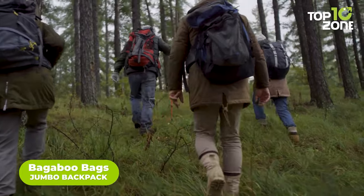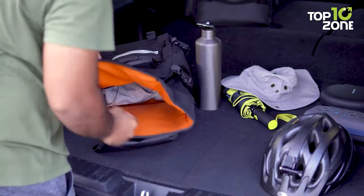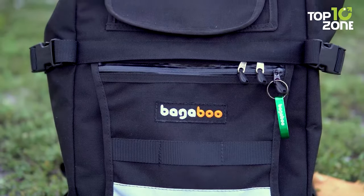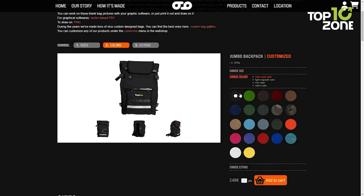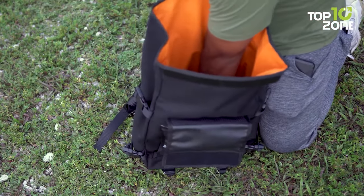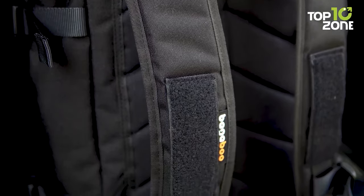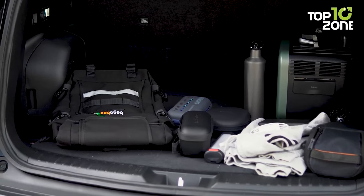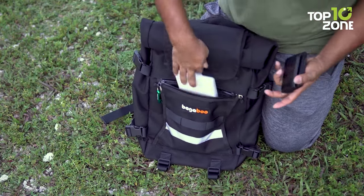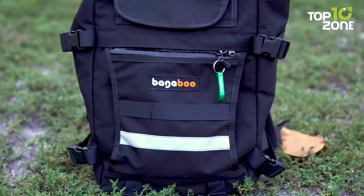Imagine yourself on a thrilling adventure, backpacking through rugged terrain, traversing unknown paths, and exploring the unknown. You need a bag that is not only spacious and sturdy, but also lightweight and waterproof. Introducing the Bugaboo Bags Jumbo Backpack, the ultimate backpack for all your adventure needs. This roll-top shoulder backpack has an extendable flap and is available in two sizes with many color options. The outer layer is made of durable and UV-resistant Cordura fabric, while the inner layer is made of waterproof tarpaulin, keeping your belongings dry even in the roughest conditions. It's comfortable to wear even for extended periods, thanks to the padded outer back and shaped shoulder padding. The bag also comes with detachable straps and compression straps on all sides, and features a reflective stripe and a blinky lamp holder on the back for increased visibility at night.